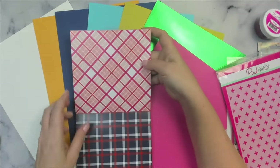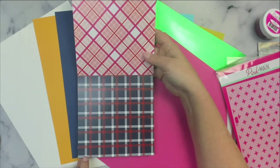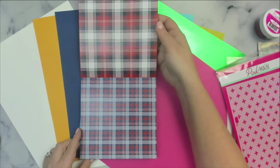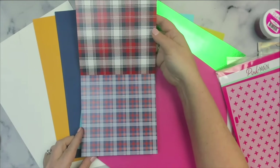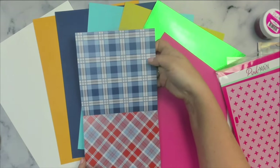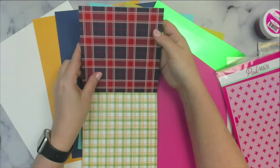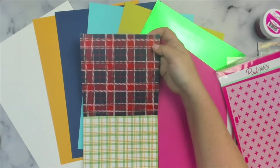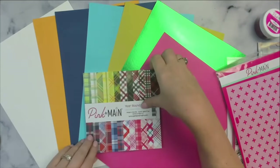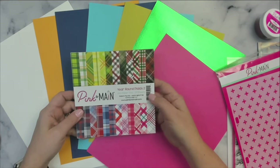After the spring colors, there are some red, white, and navy blue options that would be great for making patriotic or 4th of July cards. There are lots of plaids — they make some really stunning cards. There are two of each design, and there are 24 double-sided sheets in the paper pad.